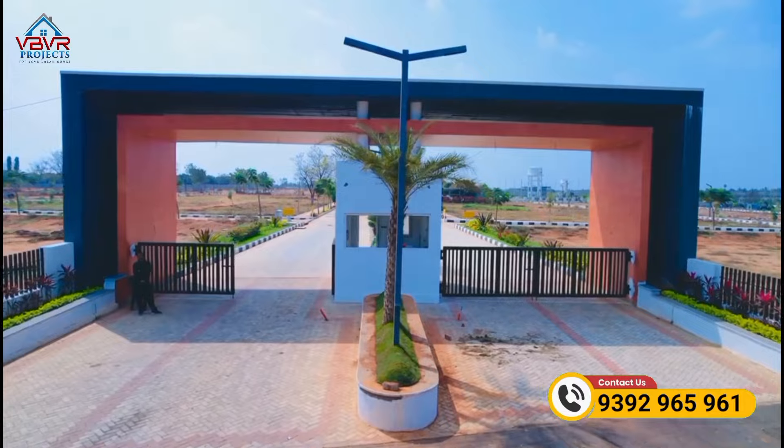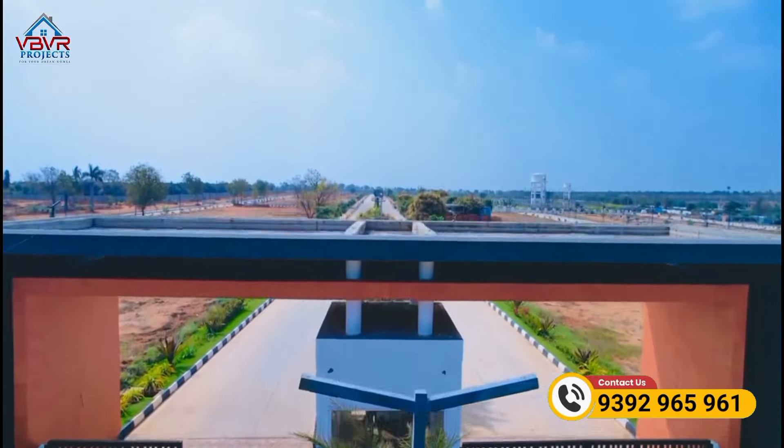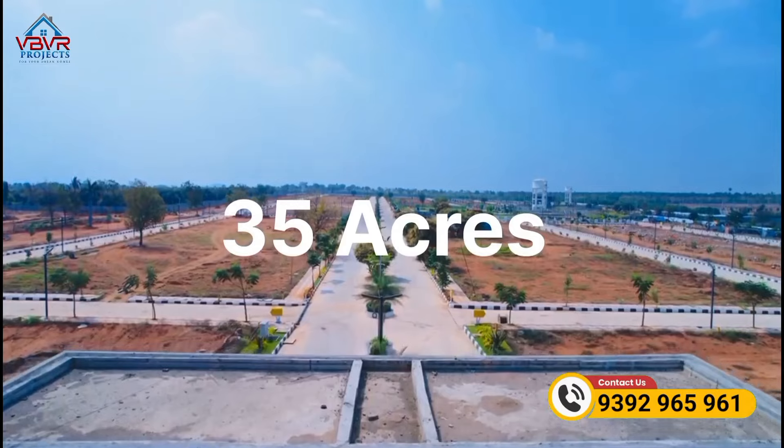Previously, we were also developing another venture. That project is located at Lemuru and spans 35 acres. That project has already reached its final completion level.